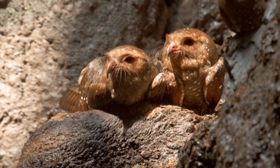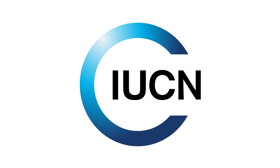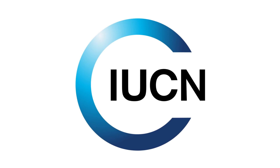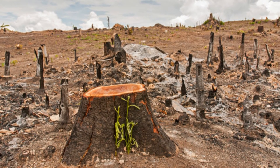Oilbirds have few predators, as nothing can reach them in their caveside roosts. The IUCN classes them as least concern; however their numbers are decreasing, but not at a rate to cause alarm. Their decline is mainly down to deforestation, as they rely on lush, fruitful jungles to feed.